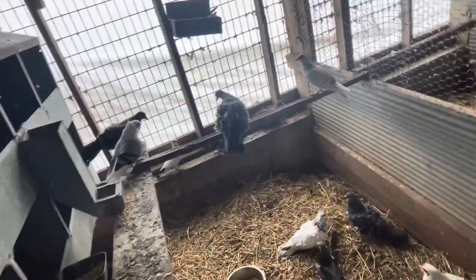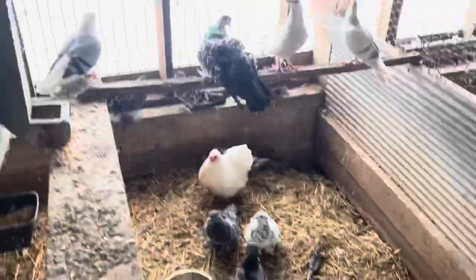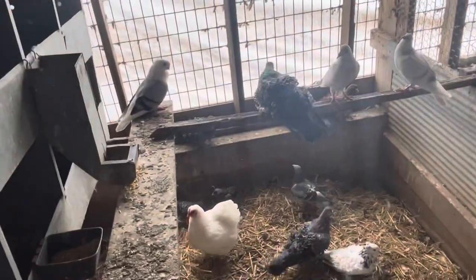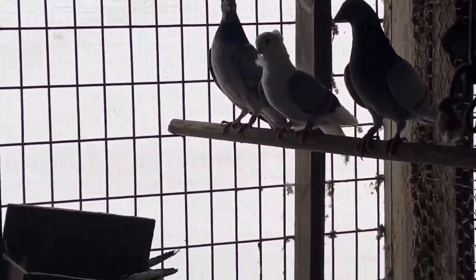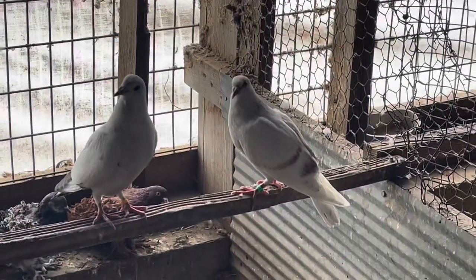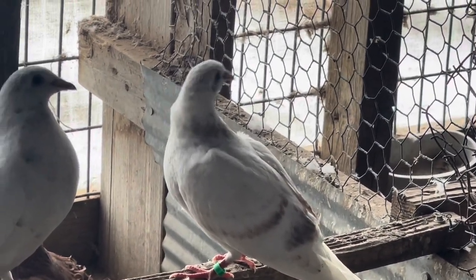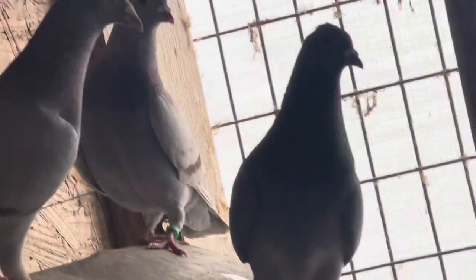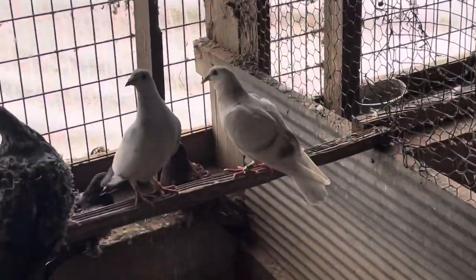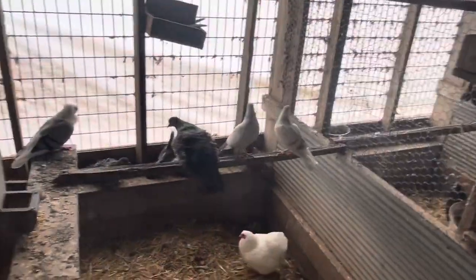The pair I just showed you — that's their baby right there from last round. He's grease-legged. There's a red, he's over there. That silver cock and that grizzle hen — their last round babies are right there. Can you guys in the comment section please tell me what color he is? He's definitely not a mealy. He's a grizzle of some sort, I think. He looks cool because he looks like he dipped his feathers in paint.